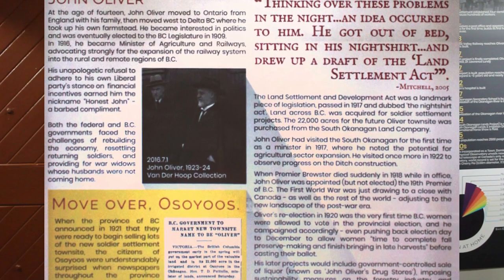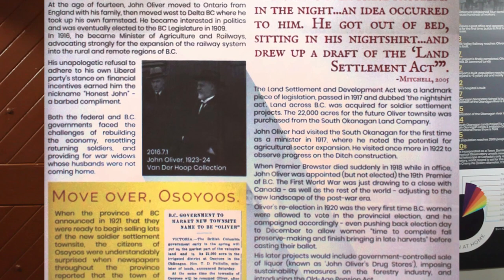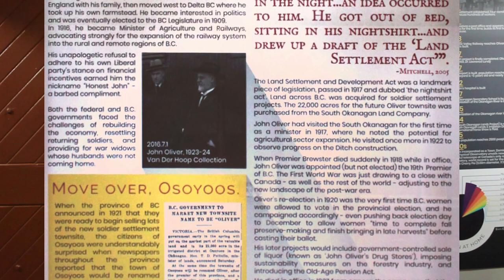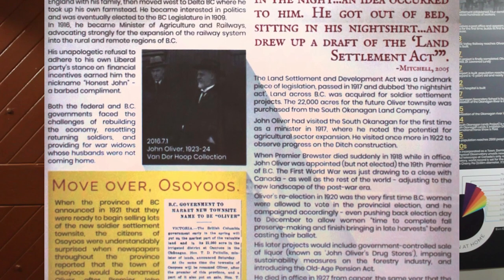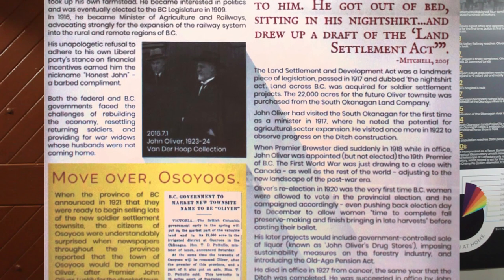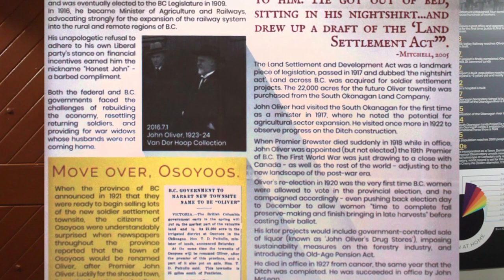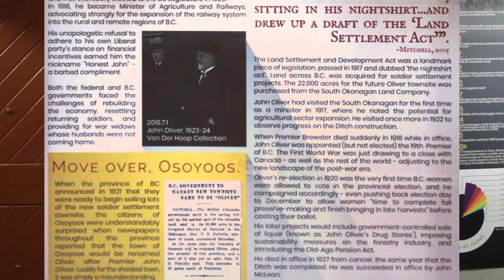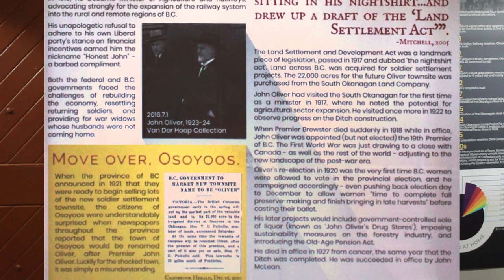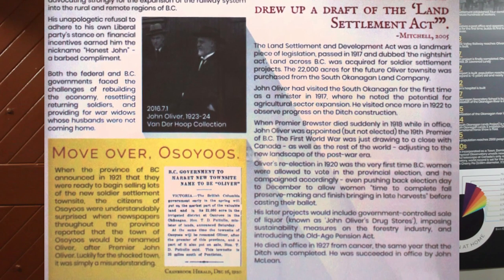When Premier Brewster died suddenly in 1918 while in office, John Oliver was appointed the 19th Premier of BC. The First World War was drawing to a close, with Canada adjusting to the new landscape of a post-war era. Oliver's re-election in 1920 was the very first time BC women were allowed to vote in the provincial election, and he campaigned accordingly. He even pushed back election day to December to allow women time to complete fall preserve making and finish bringing in late harvests before casting their ballot.